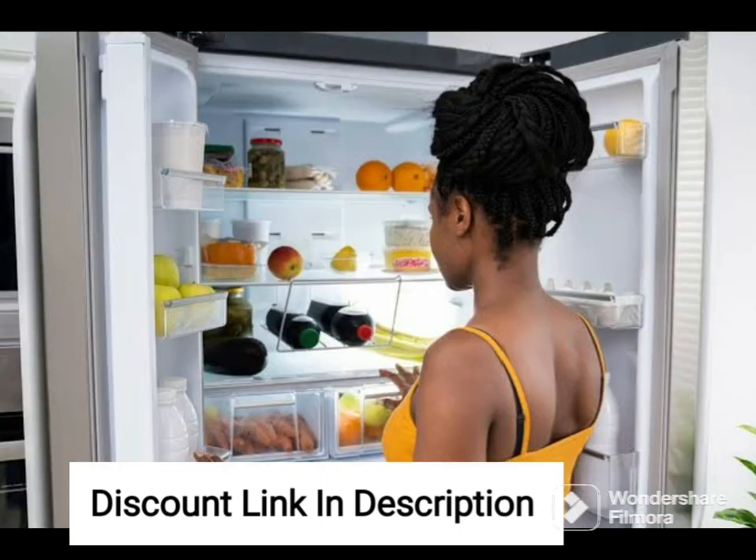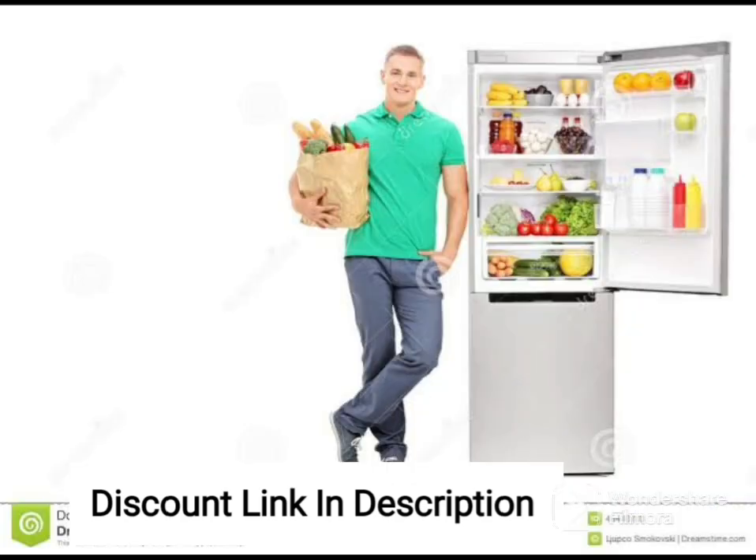The refrigerator also features several compartments and shelves that allow for easy organization of your food items. The vegetable crisper with humidity control keeps your fruits and vegetables fresh for longer, while the adjustable shelves can be customized to suit your storage needs.